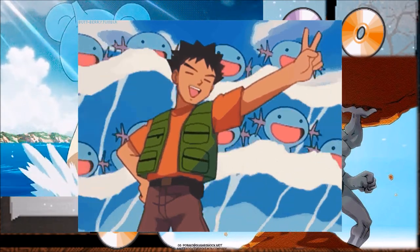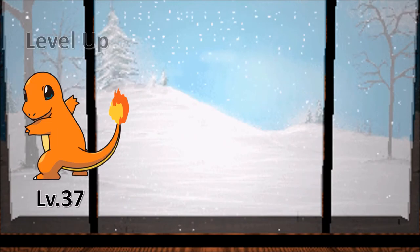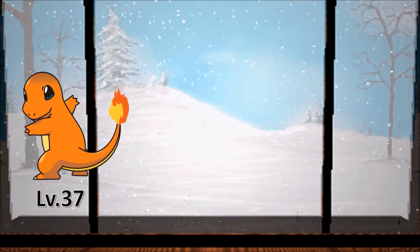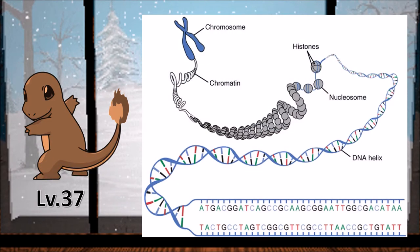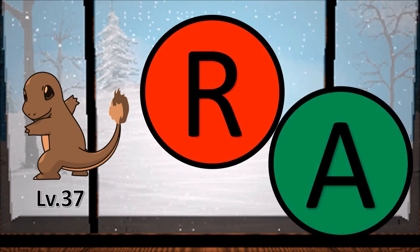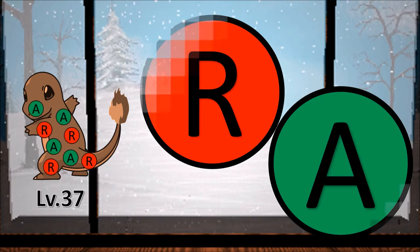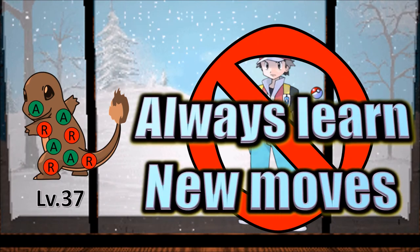Now I'm going to go into some possible science for moves learned by level up. When a Pokemon reaches a certain level where it can learn a new move, a chemical signal unique to the move it's trying to learn is released. This opens up the chromatin in every cell exposing the DNA, while also stimulating the release of molecules that repress and activate the expression of move genes. Based on the method the daycare uses, in the wild, or at least without a trainer present, the Pokemon always seems to learn the new move, activating the expression of that gene.